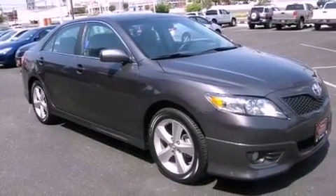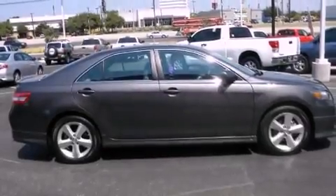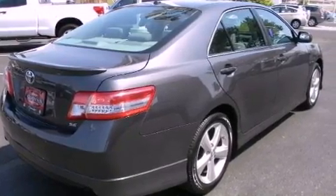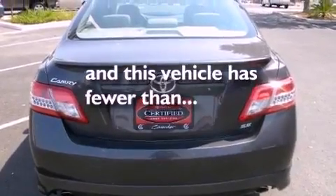Its top features include cruise control, a rear window defroster, a CD player, a security system, a passenger side vanity mirror, a low tire pressure indicator, traction control and stability control systems, an anti-lock braking system, and rear curtain airbags. This vehicle has fewer than 31,000 miles on the odometer.